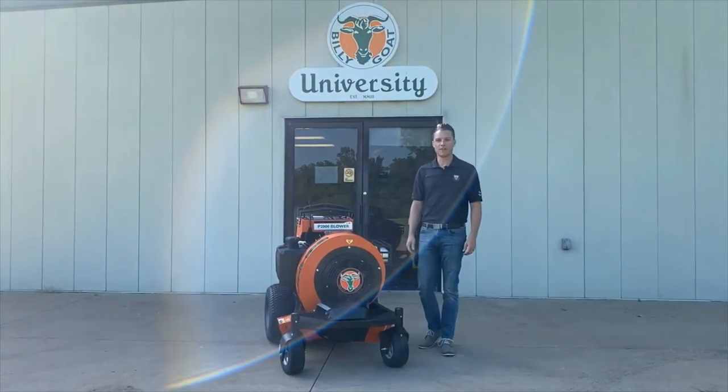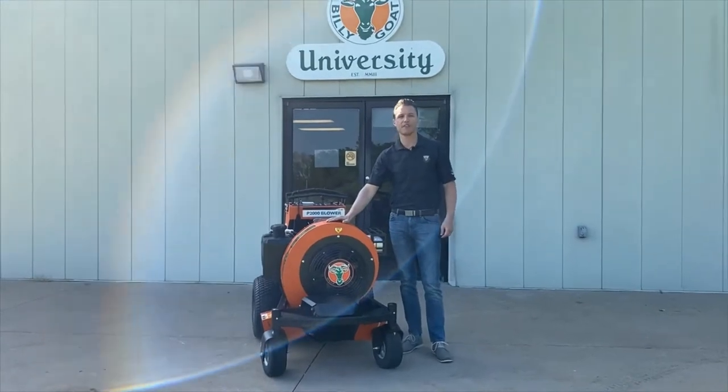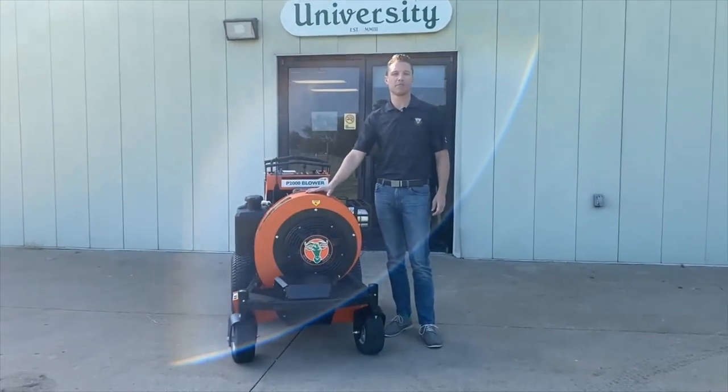Hi, I'm Brandon King. I'm the product manager for Billy Goat Industries. Today, I'm going to be walking you through the new Hurricane P2000 blower that's going to be available for purchase this fall.